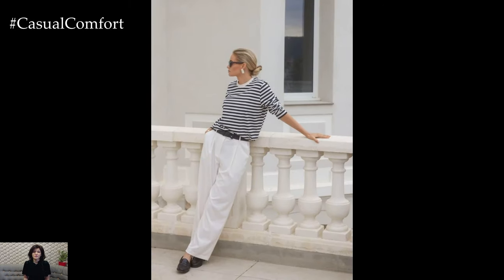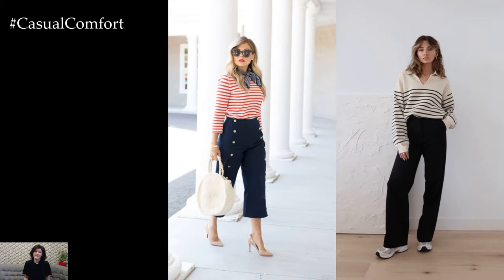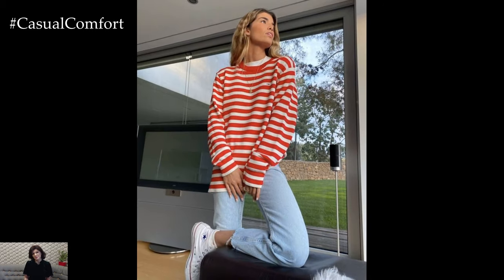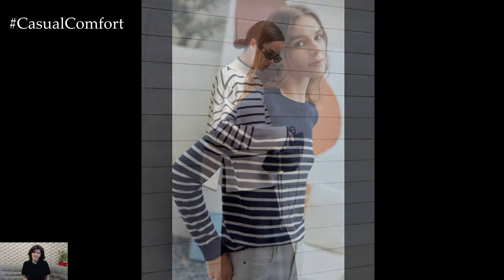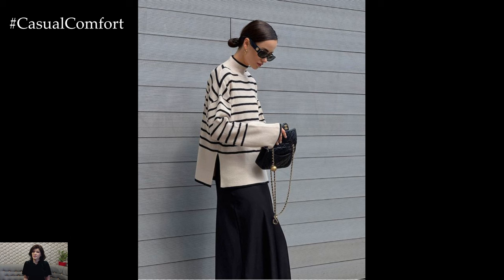For a chic office-appropriate ensemble, style a striped long-sleeve blouse with tailored trousers or a pencil skirt. Choose trousers in a solid color that complements the stripes for a sleek and sophisticated look, or opt for a coordinating striped set for a modern twist on traditional office attire. Complete the outfit with classic pumps or loafers and minimal accessories for a polished and professional appearance.